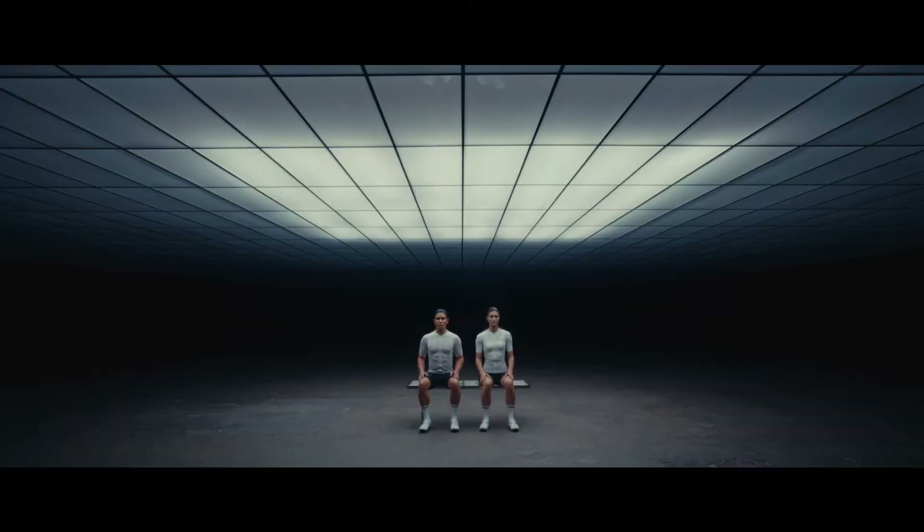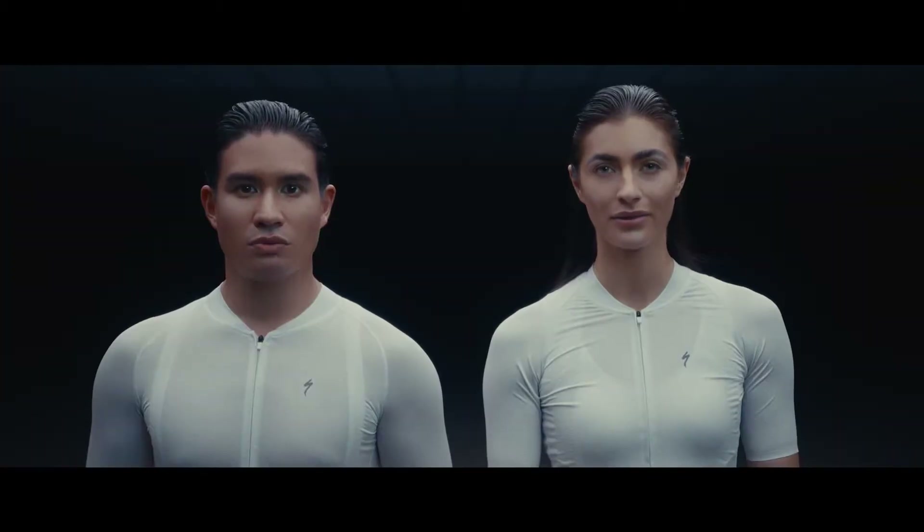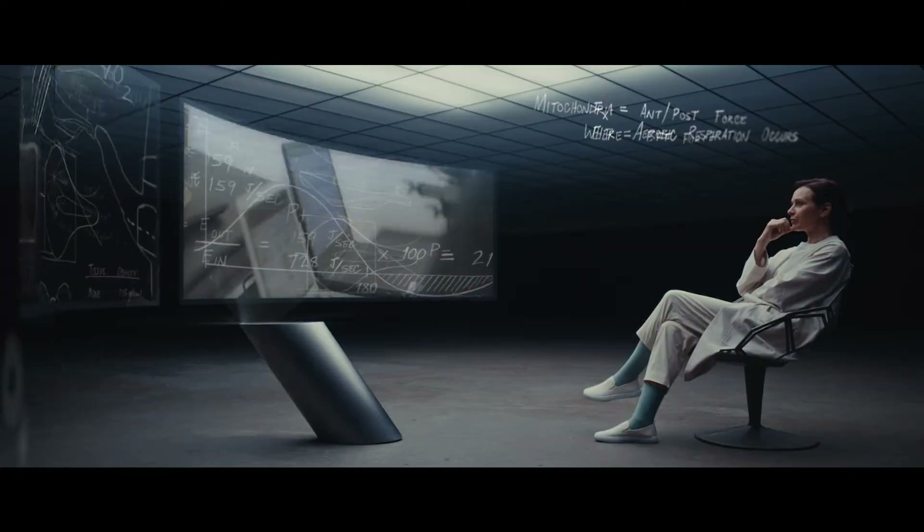The embodiment of madness. What does two decades of obsession look like? Hello, I'm Gio. We bring you the latest cybernetic advancements from Specialized, built with Body Geometry.